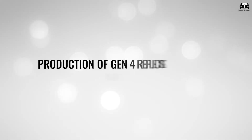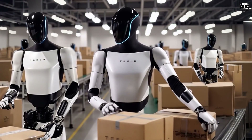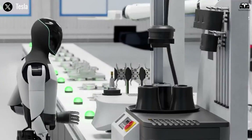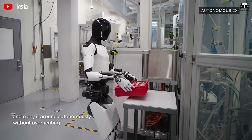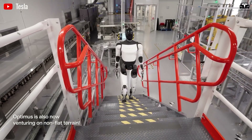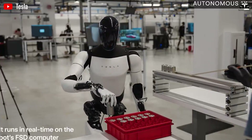Production of Gen 4 reflects Tesla's manufacturing expertise. Assembly takes place on dedicated lines at Gigafactory Texas, using modular components and automated processes borrowed from vehicle production. Core parts like the neural processing unit — a custom chip derived from Tesla's Dojo supercomputer — are standardized across units, reducing complexity and cost.